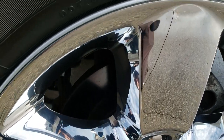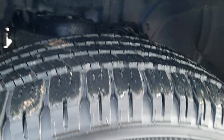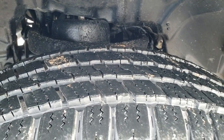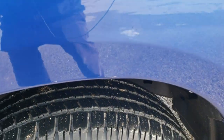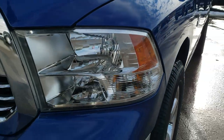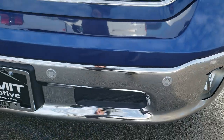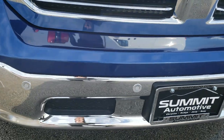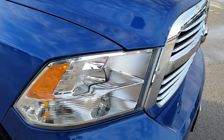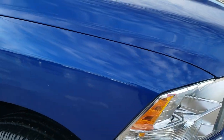It comes with 20-inch factory alloy rims with the chrome covers and it has brand new Goodyear Wrangler SRA 275-60R20 tires — we put those on during our safety inspection. Headlight lenses are nice and clear, the front bumper is in excellent shape with no dents or dings. It has front bumper parking sensors, factory fog lights, and a chrome trimmed grille, all part of the Bighorn package.